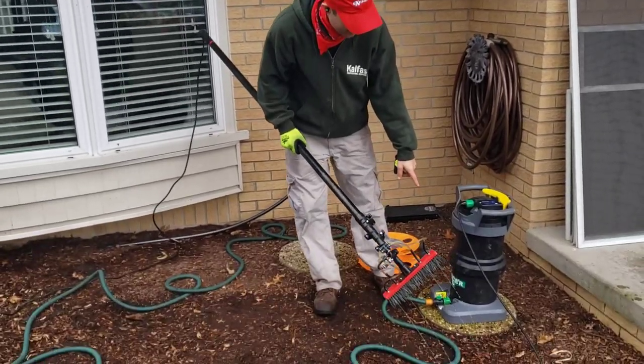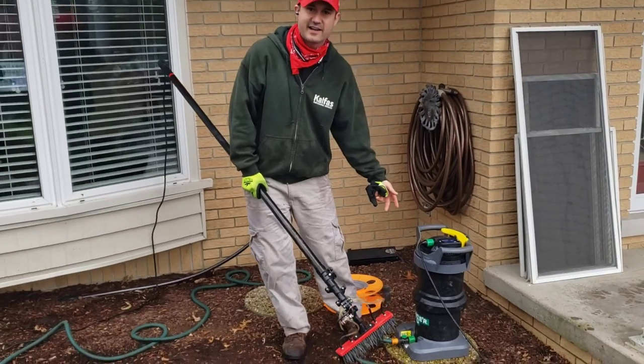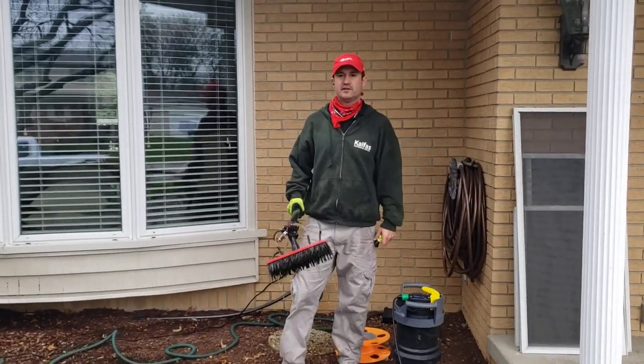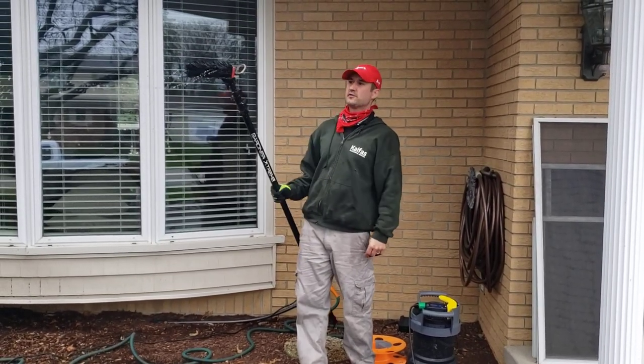This is the Unger hydropower system for a waterfed pole. It's a deionizing tank so it has resin in it. Water flows through and filters it. The boar's hair bristle brush — I hooked up the jet so we're all set for squirting. You literally can clean a window.